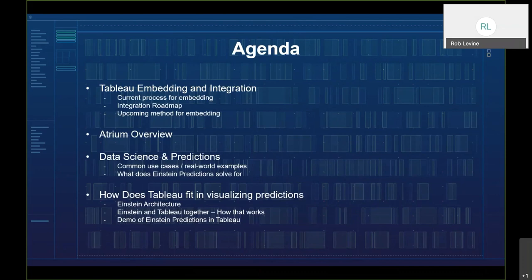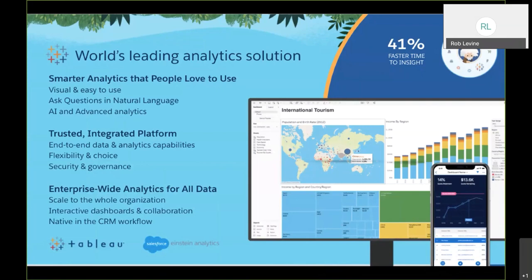Here's our agenda. We'll start by demonstrating the current technique for embedding Tableau into Salesforce, along with a more simplified approach we're very close to releasing. John will cover our roadmap around the integration spanning connectivity, security, and the embedding piece. Then Atrium will discuss common use cases and real-world examples leveraging data science and predictions, followed by a look at how Einstein Analytics and Tableau work together.